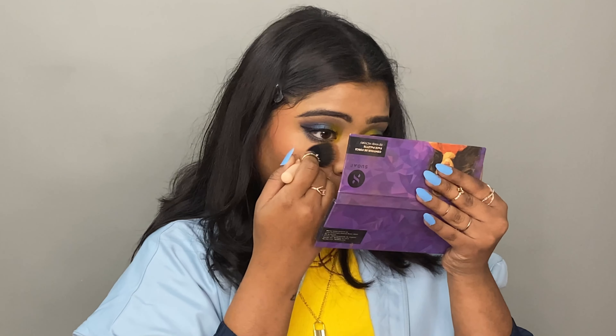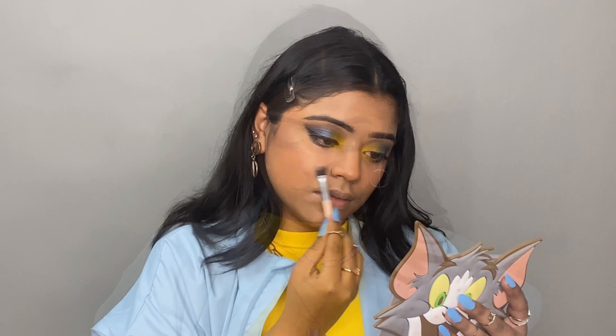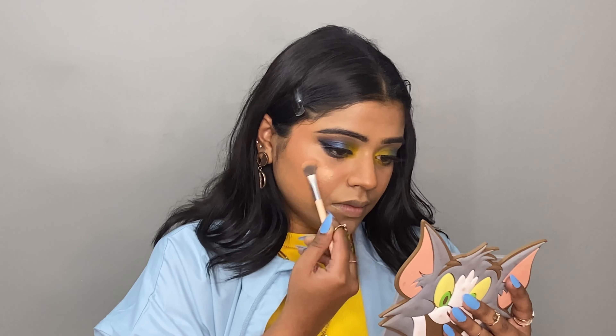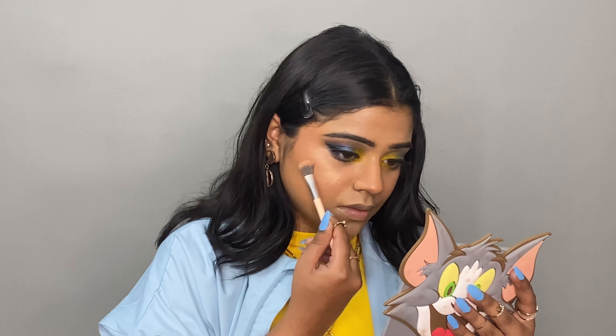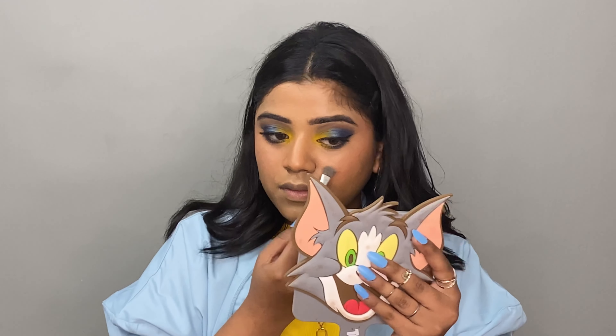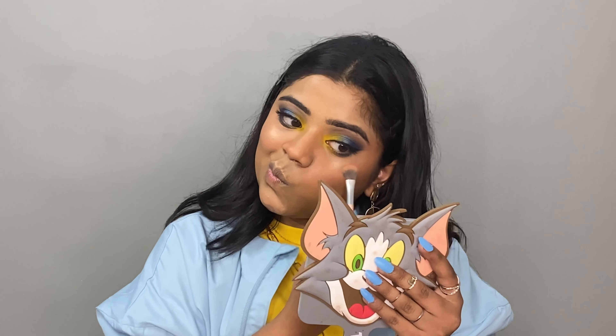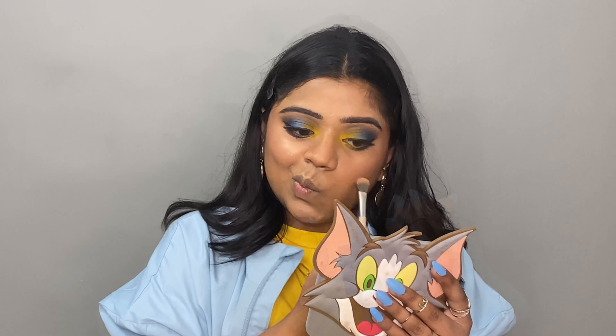Now I am going to fix my face quickly with setting spray to make sure my base doesn't move from place. I have set my base well. Now I am applying highlighter using the same Sugar palette — you can see how subtle and luminous the highlight is. You will see the full glow at the end of the video.